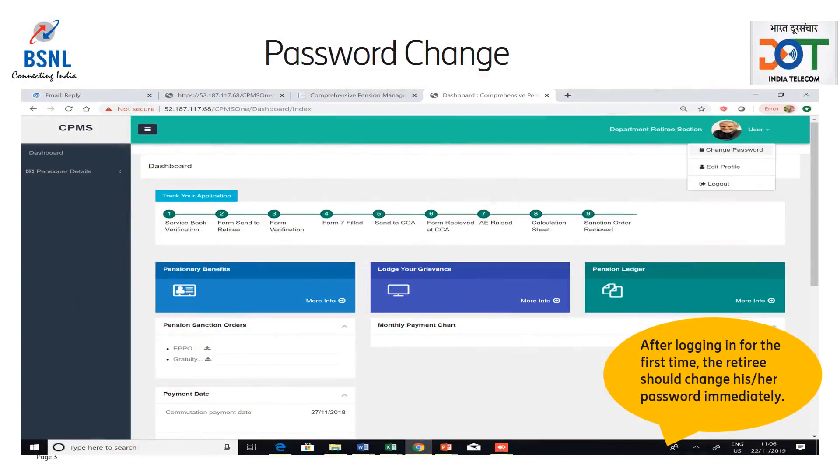After logging in for the first time, the retiree should change his password immediately. To do so, the retiree should go to the user drop-down in the top right corner and click on Change Password. The retiree should then change his or her password.